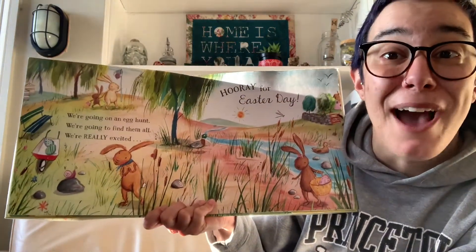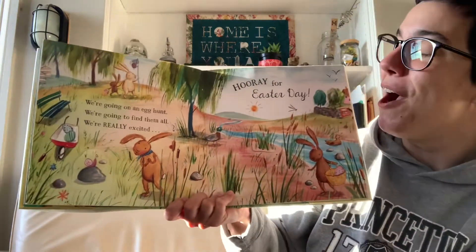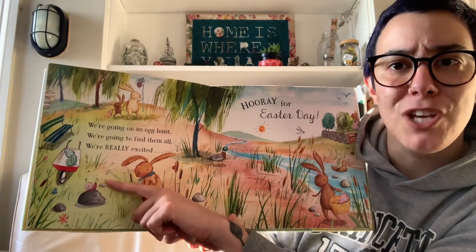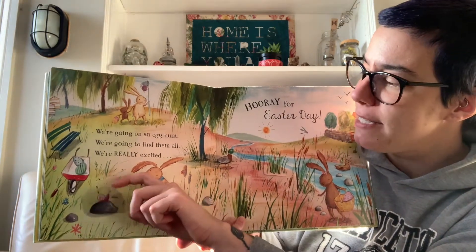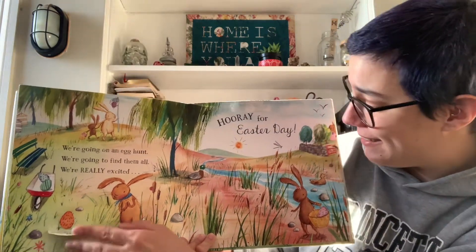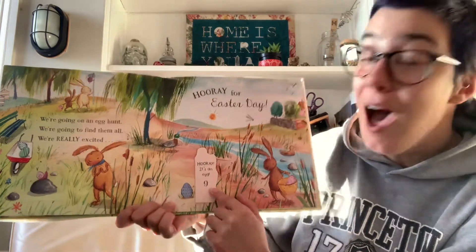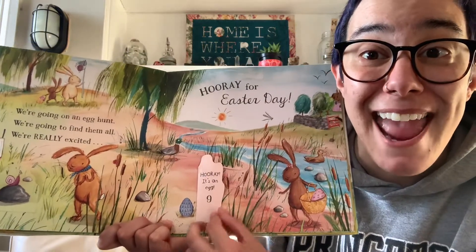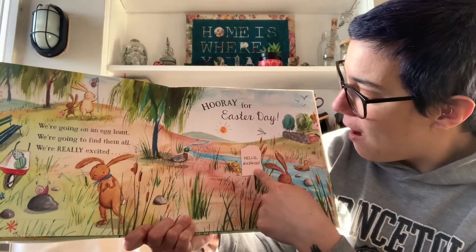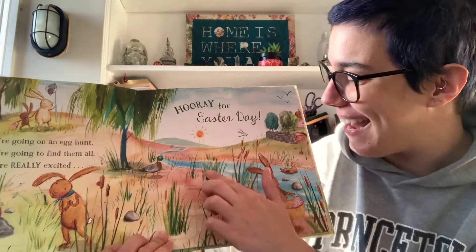We're going on an egg hunt. We're going to find them all. We are really excited. Hooray for Easter Day! Shall we check the flap where this rock is? We found an egg, that's number eight. What about behind these reeds? Hooray! It's another egg, that makes nine. And what about back here? It's some ducklings. Hello, ducklings.